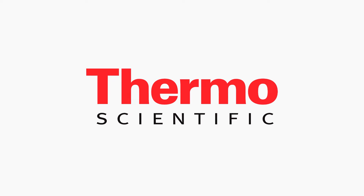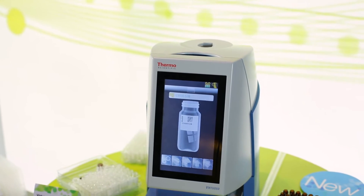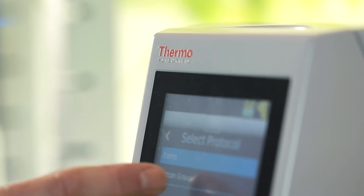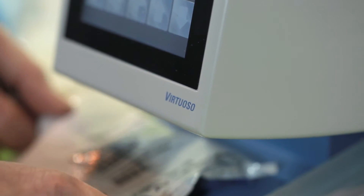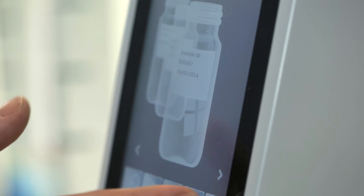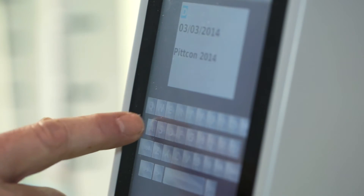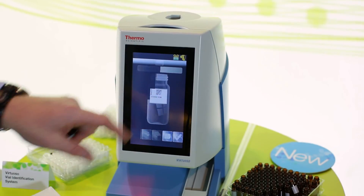Hello everyone, today my name is OEM. Thank you.